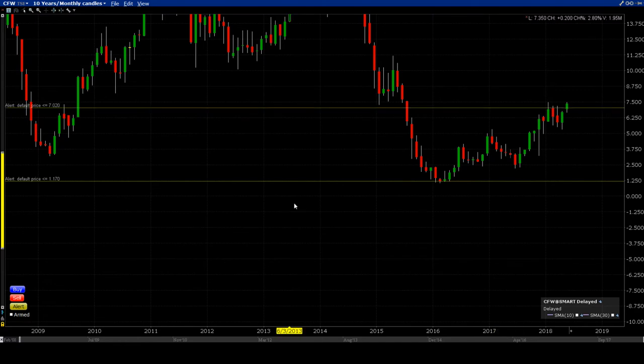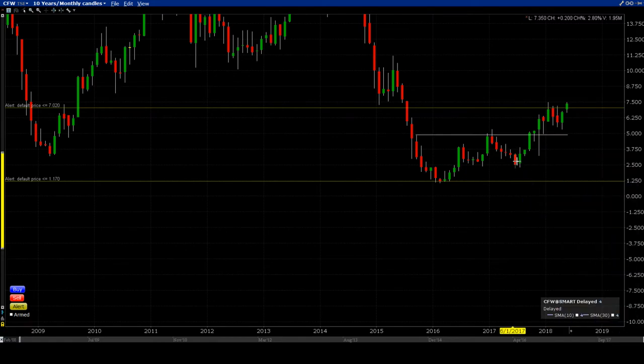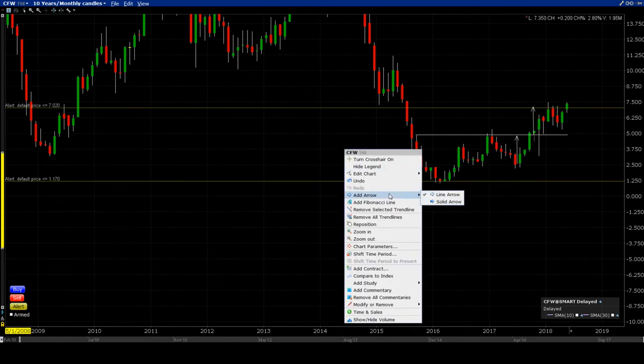I'm on the monthly candle to be able to see where the higher prevailing trend is, and after that we're going to roll down to the weekly and apply the Stan classic trade framework. There's a whole bunch of stuff happening — right here there's a base breaking out, target reached.